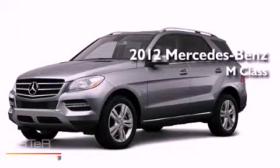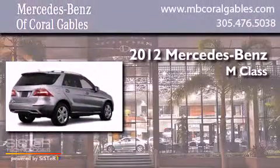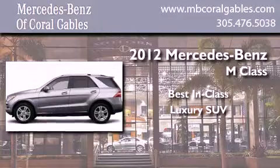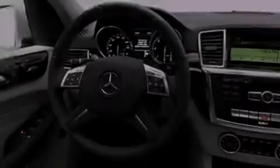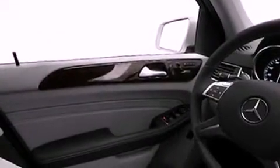This is a brand new 2012 Mercedes-Benz M-Class. Its top features include a sunroof, speed-sensitive volume controls, and a tire pressure monitoring system.